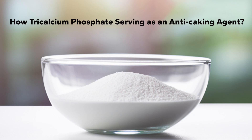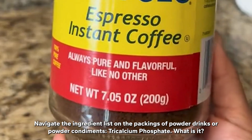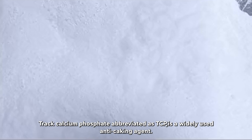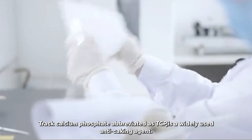Navigate the ingredient list on the packaging of powder drinks or powder condiments, and you may spot Tricalcium Phosphate. Tricalcium phosphate, abbreviated as TCP, is a widely used anti-caking agent.